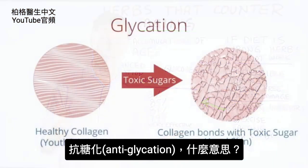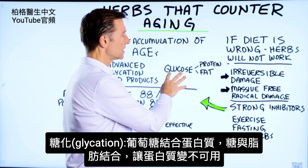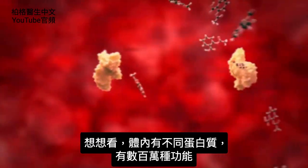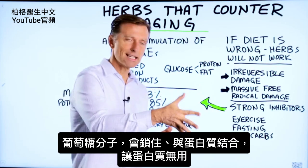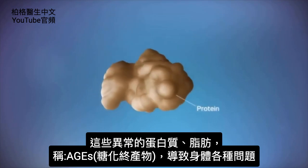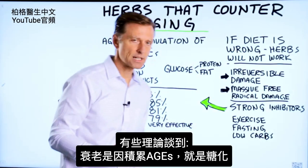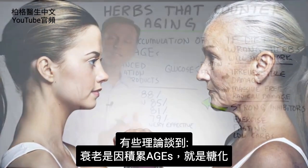Now what does antiglycation mean? Glycation is a word used to describe a situation where you have glucose combining with a protein, or glucose combining with a fat, in a way that makes that protein unavailable. You have all these different proteins in the body doing millions of different functions, and if a glucose molecule locks in and morphs with a protein, making it unavailable, that dysfunctional protein or fat creates all sorts of problems. We call that term advanced glycation end products, or AGEs. Several concepts describe aging as the accumulation of these advanced glycation end products.